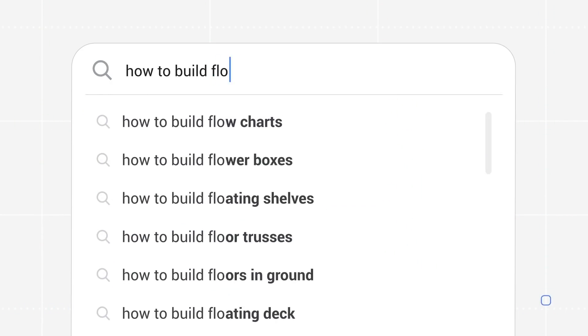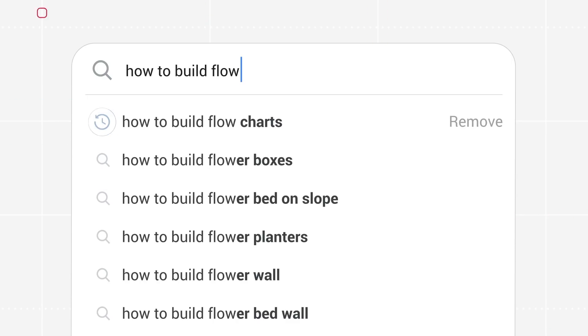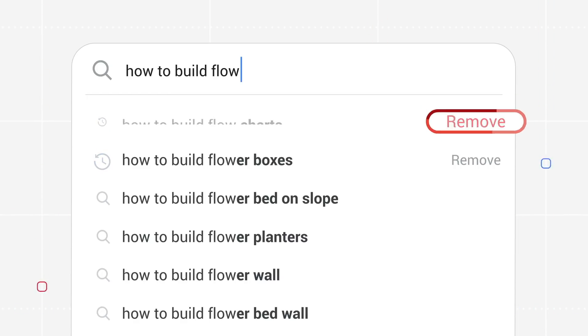That's why the first queries you typically see are your own past searches, because data tells us users tend to repeat them. Those predictions are indicated by a clock icon, and you can delete them right in the search bar, or you can visit your Google account page.